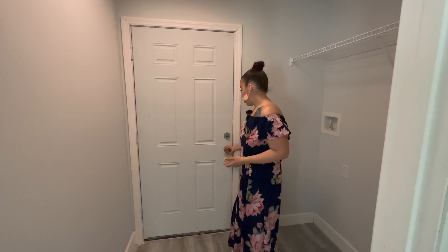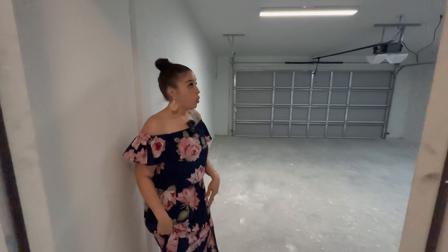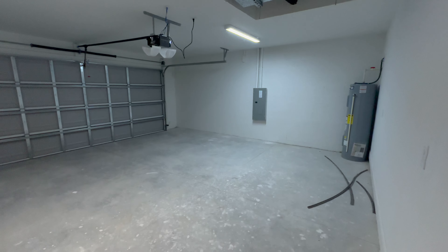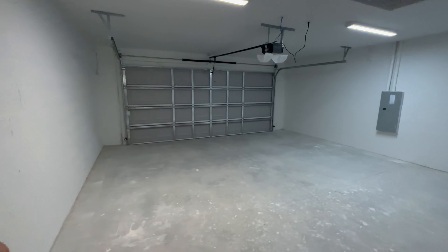Here is your two-car garage. This is where your water heater, your HVAC system, and your electrical panel are. It already comes with the garage door opener, which is really nice — that's something you don't even have to worry about. A lot of new construction homes do not come with garage door openers, so I really like that. You could use this for your two cars, or you could use it as storage and park your cars out on the driveway because there is more than enough room. Also, the house comes with the hardware on the cabinets, which is really nice because a lot of new construction homes do not come with hardware.